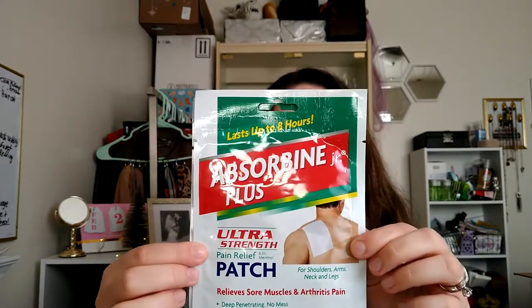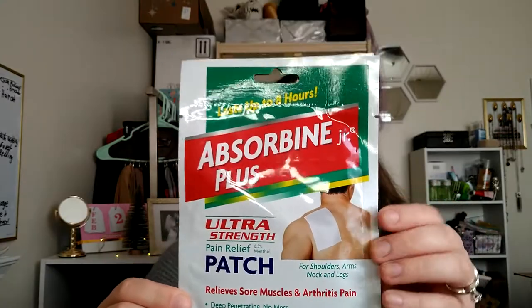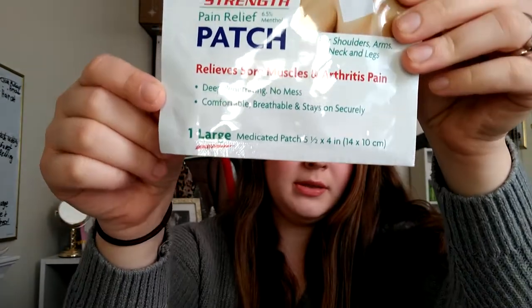Next I picked up a couple of these Ultra Strength Pain Relief Patches. These are just nice to have if you're in pain — I have a bad shoulder so I use these and pick them up a lot from Dollar Tree. They're the large size; I find the extra large to be too big so I get the large ones.